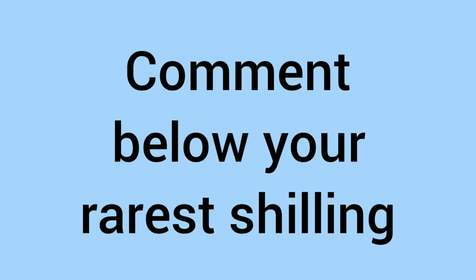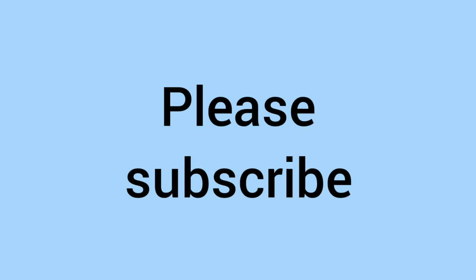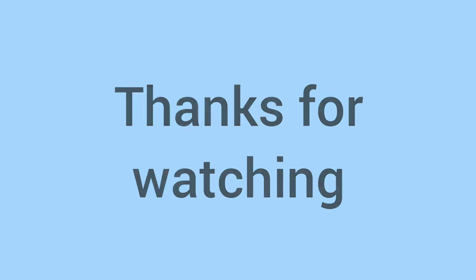So there we go. Comment below what the rarest shilling is in your collection, and whether it featured on this top 10 list. While you're down there commenting, please also subscribe to the channel — all our subscribers are really appreciated, and we hope you join us again for more videos. Thanks very much for watching, we hope you've enjoyed it, and we'll see you next time on Bits and Bobs for more cool videos about coins. Bye!